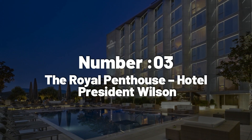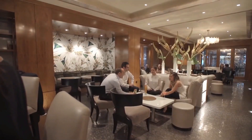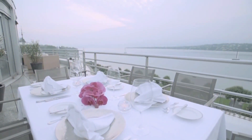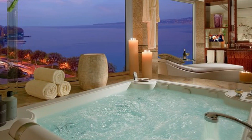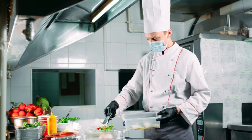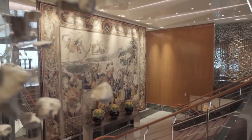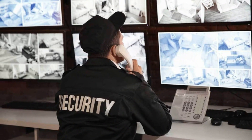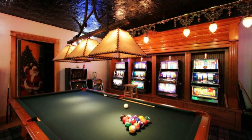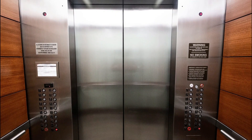Number 3: The Royal Penthouse, Hotel President Wilson. If you're in Geneva, Switzerland, and you have $80,000 to spend a night, then this is the hotel for you. The Royal Penthouse occupies the entire eighth floor of the hotel, offering a panoramic view of Lake Geneva and Mont Blanc, as well as 12 bedrooms, 12 bathrooms, and a jacuzzi bath overlooking the lake. You'll also benefit from a 24/7 personal assistant, private chef, and butler. The suite has bulletproof glass, 24/7 security, a security camera system, and a fortified safe for your valuables. You'll also find a 1930 Brunswick billiard table, a Steinway Grand Piano, and a Bang & Olufsen BeoVision home cinema system — all reachable by your own private elevator.